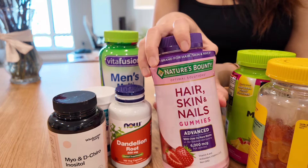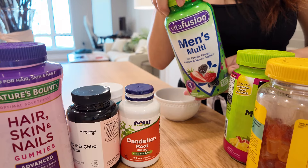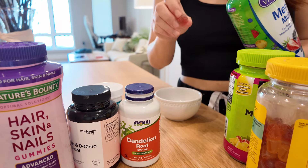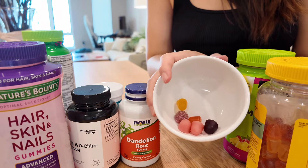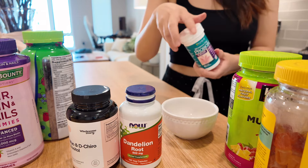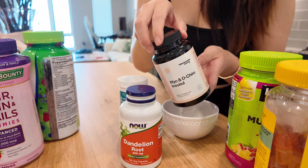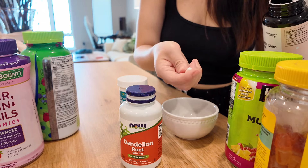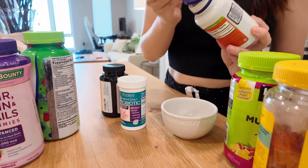Next is biotin, which is good for your hair, nails, and skin. Then I have a men's multivitamin — I got it because it had more vitamins than the women's version and I think it'll still be beneficial. After the gummies, the pills: first is women's probiotics, good for gut health and women's health. Next is inositol, which helps with hormonal balance — I'm hoping it helps my hormonal acne. The last one is dandelion root, also to help with hormonal acne.